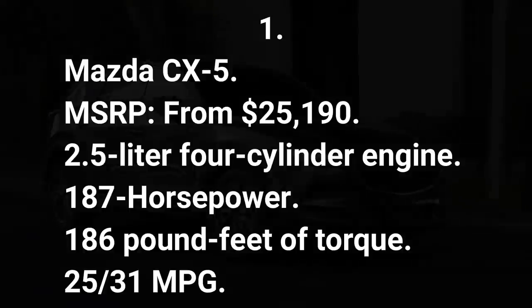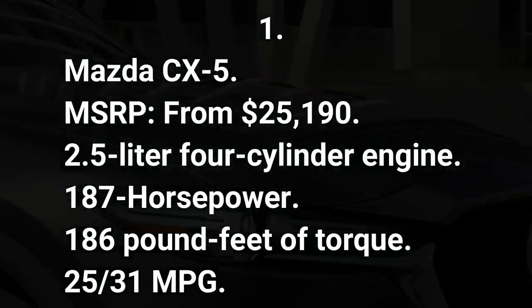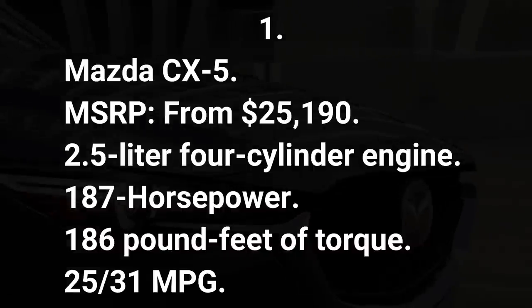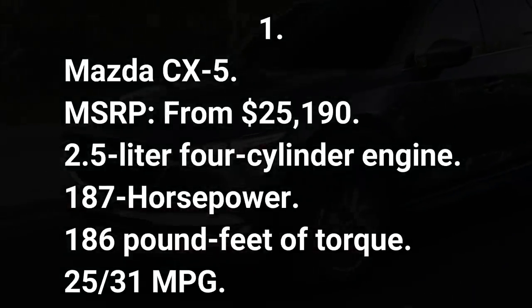Number one: Mazda CX-5. MSRP from $25,190. 2.5-liter four-cylinder engine, 187 horsepower, 186 pound-feet of torque, 25/31 mpg.